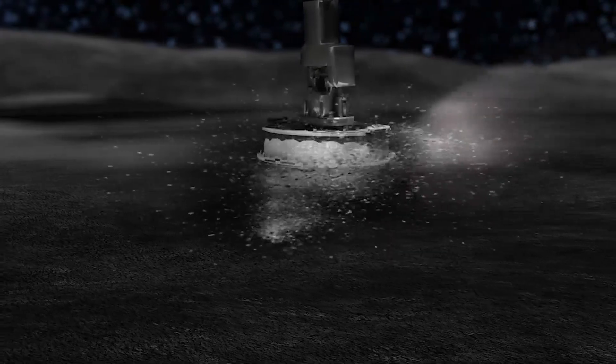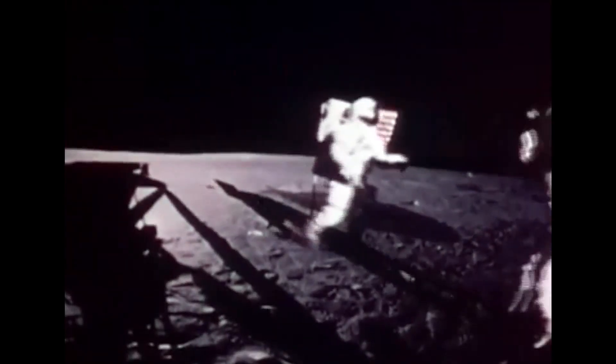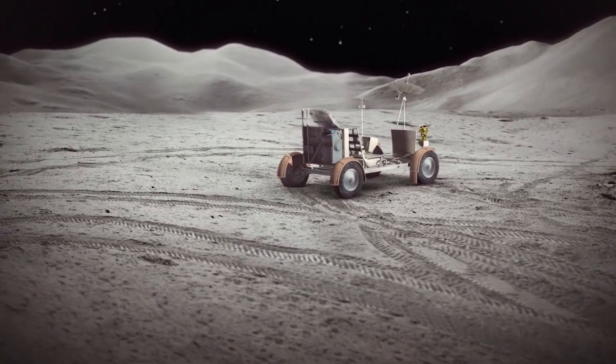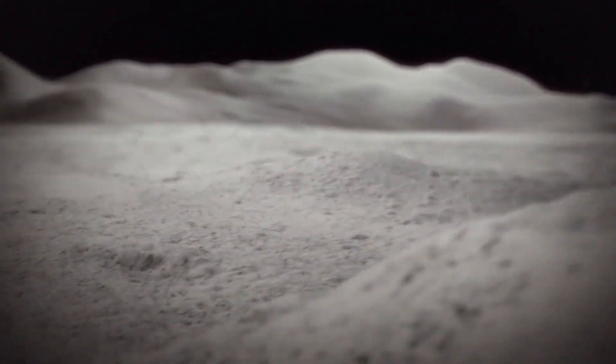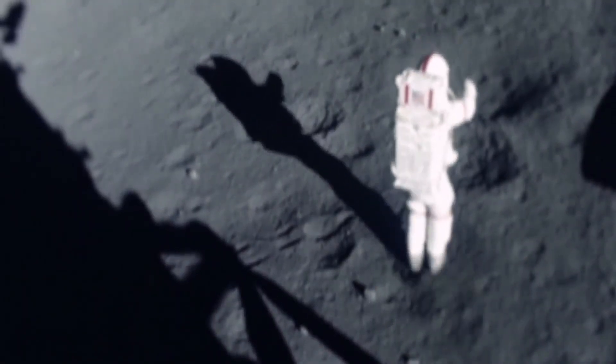NASA's goal is to build a permanent base on the moon, but to build up they have to know what they're building on. 'If you want to go to the moon over and over again, back to the same place, the first thing you need is a landing pad.' A landing pad would stand on lunar soil, called regolith — it's just pulverized rock, a fine powder made up of shattered moon rock.